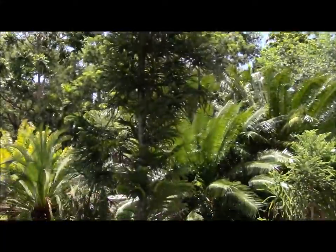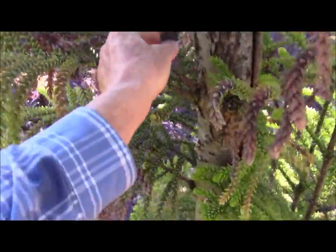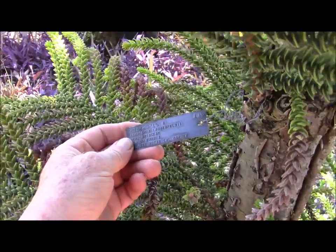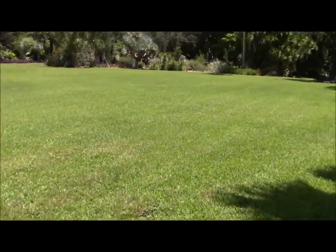So Araucaria laubenfelsii — I forgot the last two syllables there. Let me go in for a closer look so you can see the tag. Yeah, this is laubenfelsii, and it was, like the other Araucaria, from the Atlanta Botanical Garden.